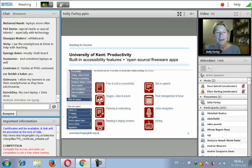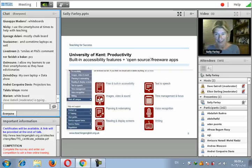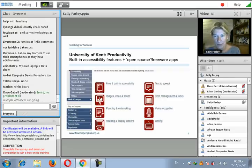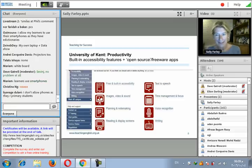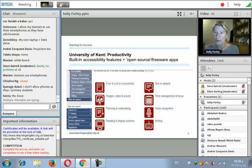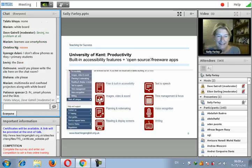I want to show you perhaps the most important website. At the University of Kent where I work, we pride ourselves on our accessibility website, which is available to all students and also to all of you. All you need to do is go to kent.ac.uk and then search for productivity. If you're recommending this site to colleagues and English is a problem for them, they can translate it using Google Translate. All of these suggestions, apps and so on will be available in whatever language you want.